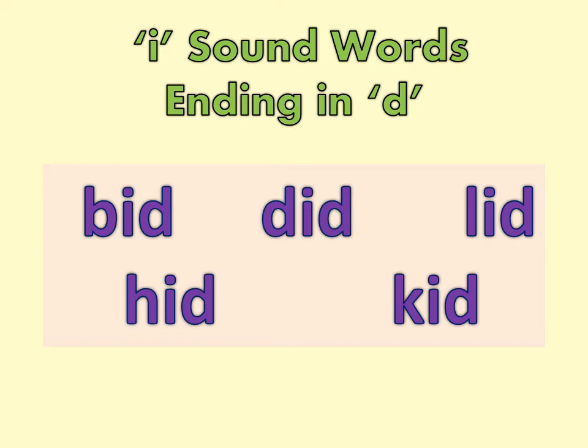Now repeat with me. BID, DID, LID, HID, KID.